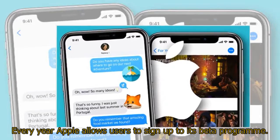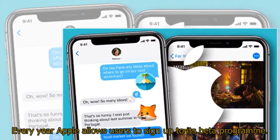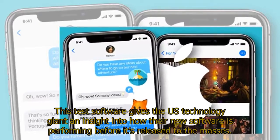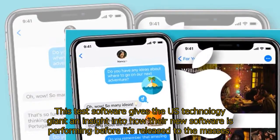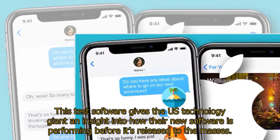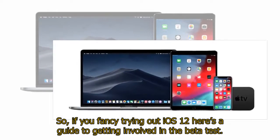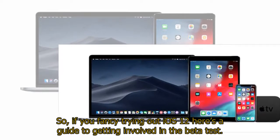Every year Apple allows users to sign up to its beta program. This test software gives the US technology giant an insight into how their new software is performing before it's released to the masses. So, if you fancy trying out iOS 12, here's a guide to getting involved in the beta test.